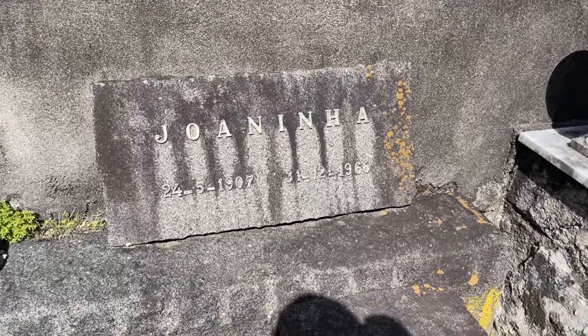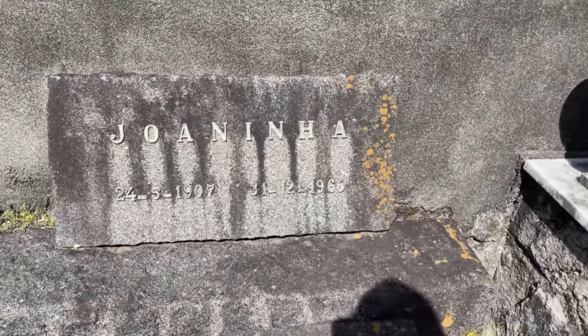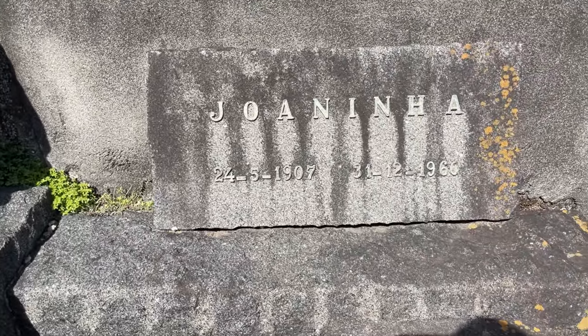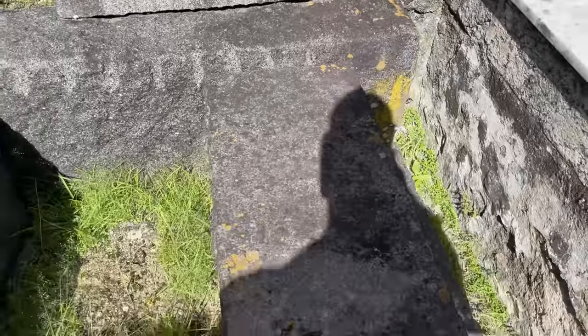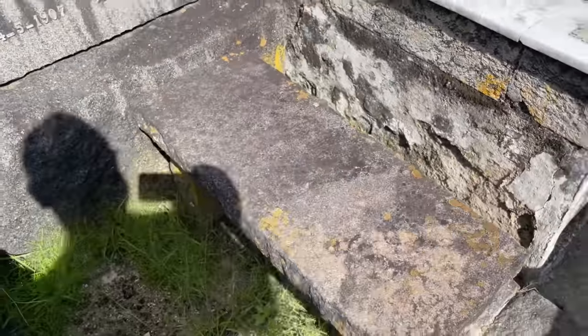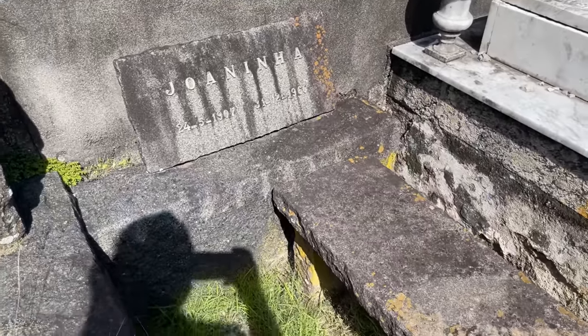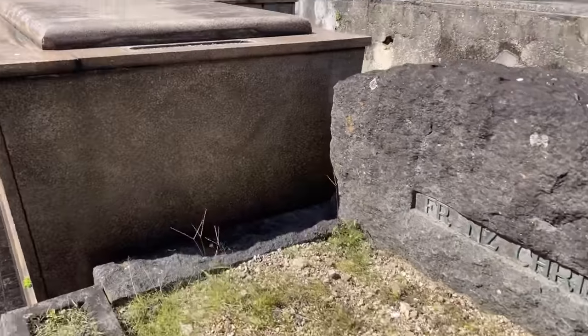A gente tava procurando um famoso e me deparei com esse daqui — que tá escrito só "Joaninha." Dia 24 de 5 de 1907 a 31 de 12 de 1960. Simples, não tem nada mais. Achei interessante mostrar pra vocês.